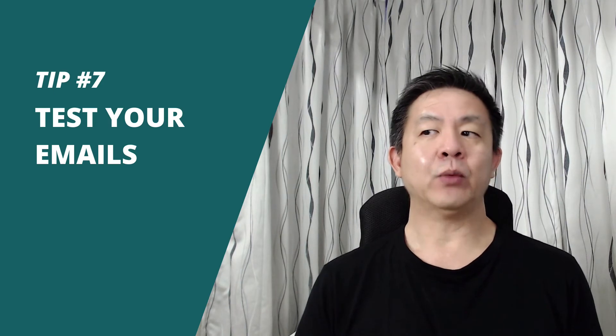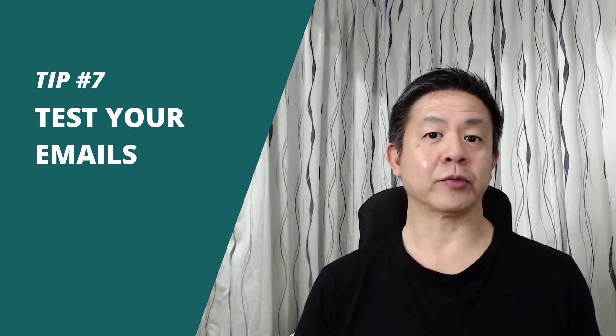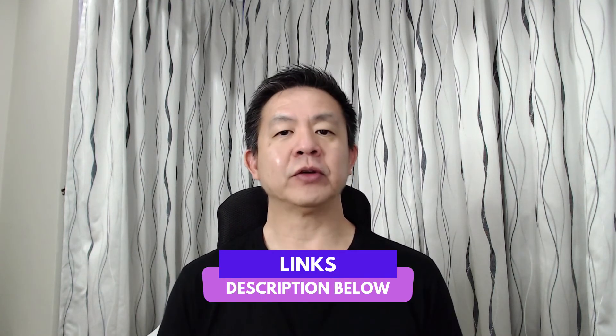Tip number seven: test your emails before sending them. I would highly recommend that you test your emails before you actually send them to your subscribers. You can try a service like Mail Tester that helps you test the quality of your emails — it's free. It basically mimics spam filters and tests for spamminess. The score from the report will help you improve your deliverability by making the necessary tweaks to your email. I've provided a link in the description box below.